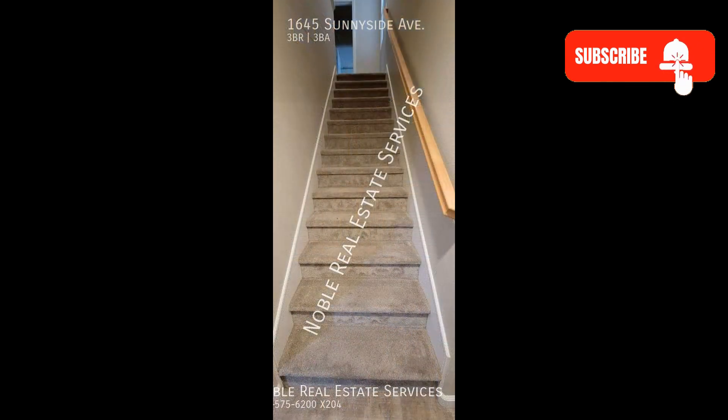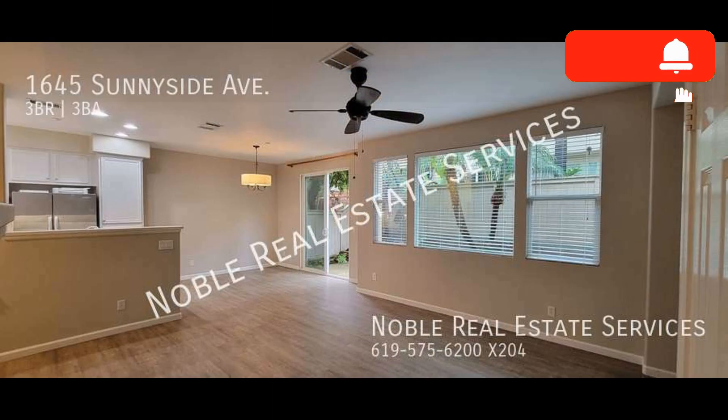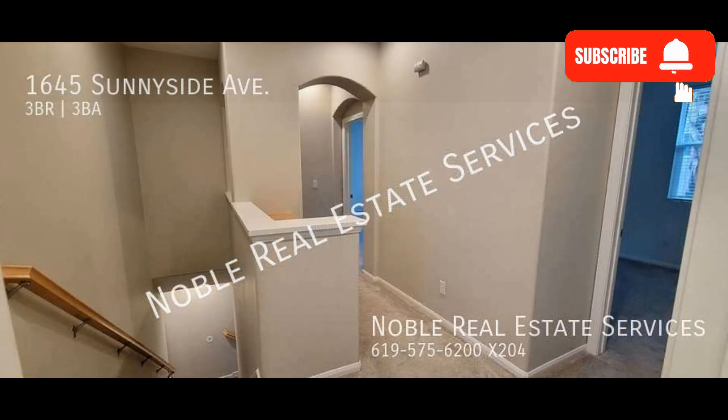Check out this lovely three-bedroom townhouse in San Elijo Hills. Heading inside, you come into a bright and spacious open floor plan that combines the living, dining, and kitchen areas. The living room features a cozy fireplace.